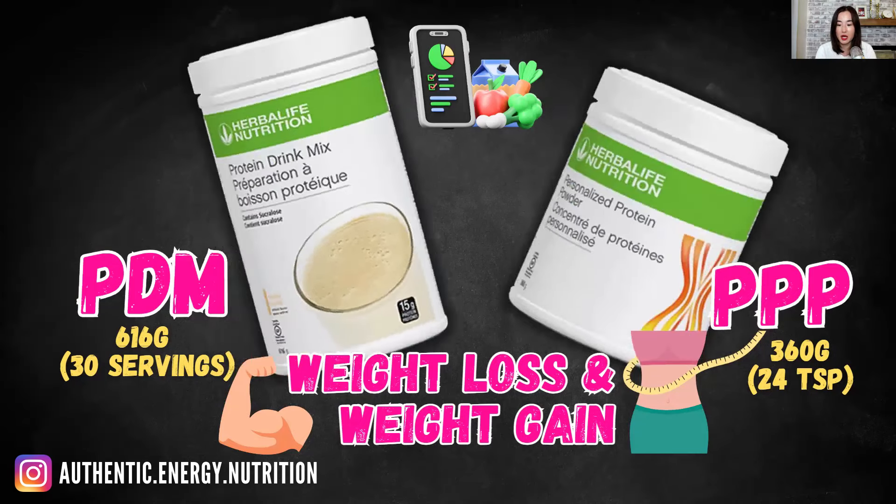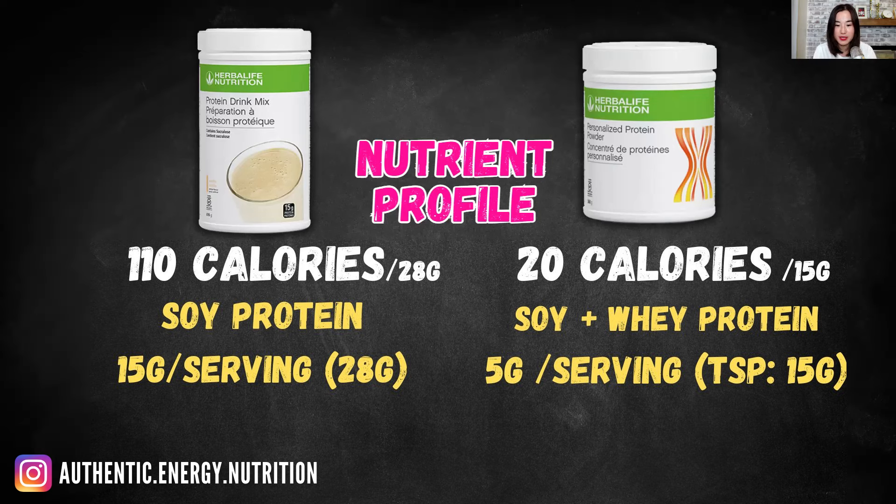Now let's compare the nutrient profiles. In terms of calories per serving, PDM offers 110 calories whereas PPP offers just 20 calories — extremely low. For protein, PDM is purely soy protein, whereas PPP is a blend of soy and whey protein — a bit of dairy and a bit of plant-based. For those allergic to dairy protein, PPP is probably not for you and you should choose PDM. Per serving, you get 15 grams of protein with PDM and 5 grams per tablespoon with PPP.